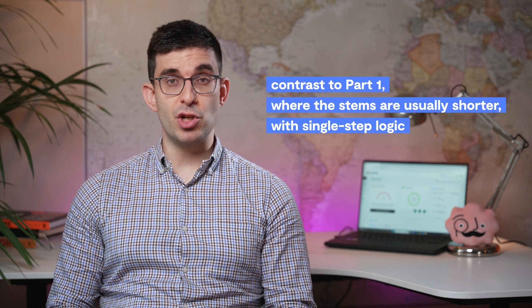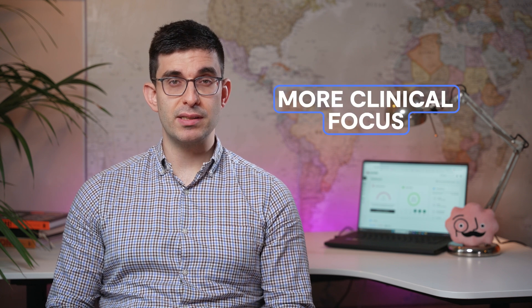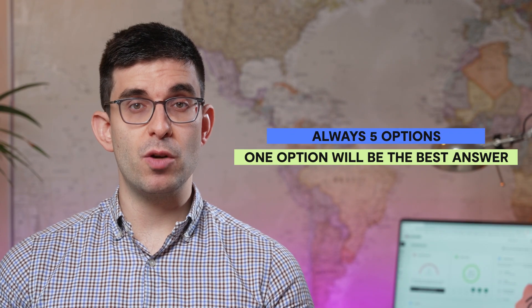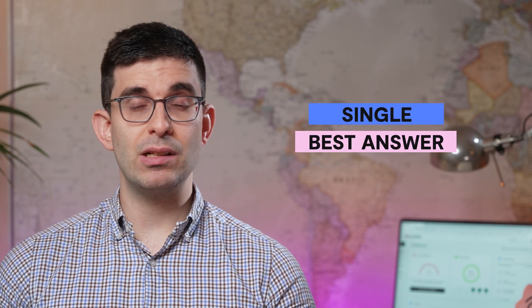This is in contrast to Part 1, where the stems are usually shorter, with single step logic, and a greater focus on clinical sciences. The questions in MRCP Part 2 written therefore tend to have a slightly more clinical focus, asking the candidate to either make a diagnosis, or identify the next best step in management, treatment, or investigations. There will always be five options, and one option will be the best answer, though the other four options will often be a close match, and hence the single best answer.